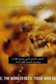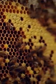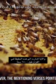The worker bees — those who gather pollen and make honey — are actually all females. The male bees do not make honey. This was only known recently. However, the mentioning verses pointed out this fact 14 centuries ago.